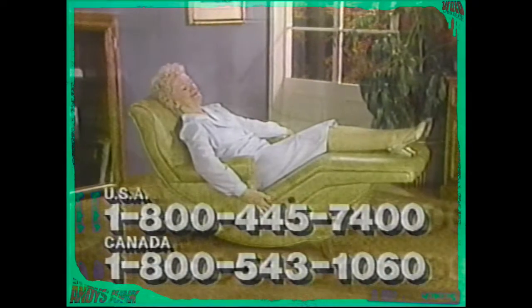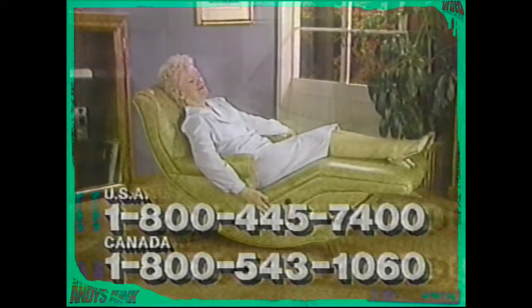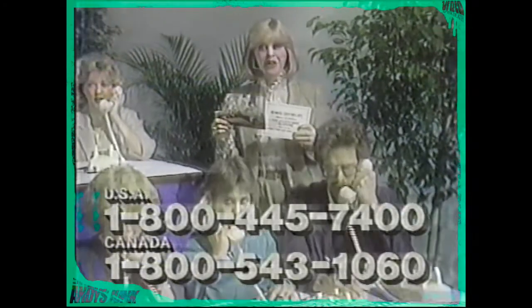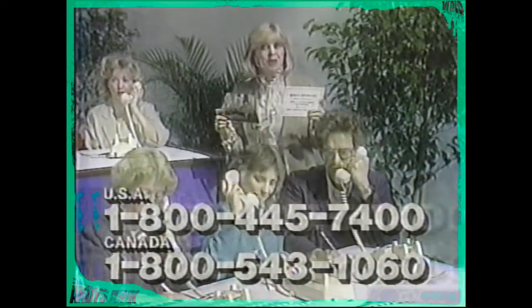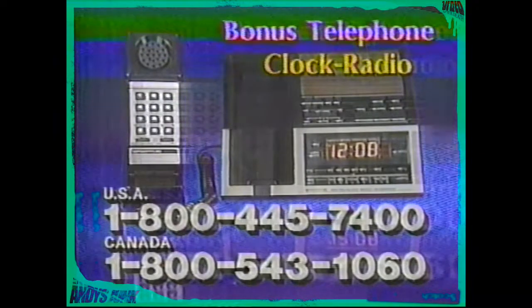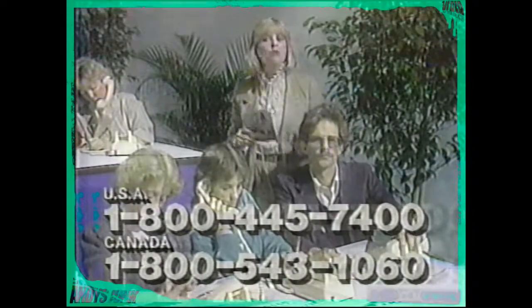To find out how the Contour chair lounge can change the quality of your life, give us a call right now. Folks, time is passing quickly — you must call now. Get your free color catalog by mail and your free bonus certificate for a telephone clock radio, all at no cost or obligation. Don't delay — pick up your phone and call now. We are waiting to hear from you right this minute. The lines are open. Call now.